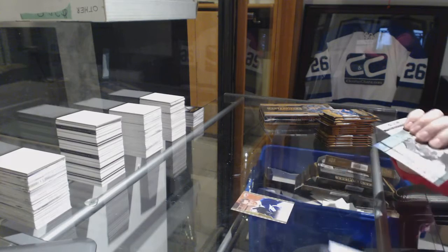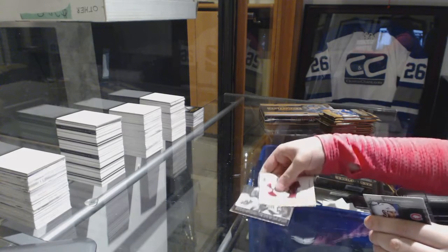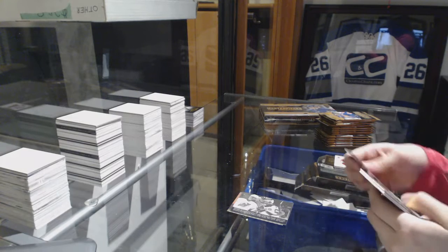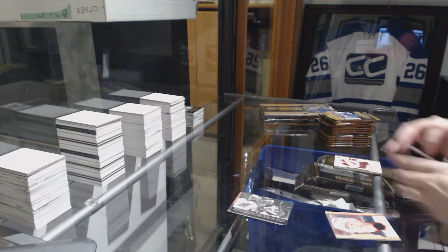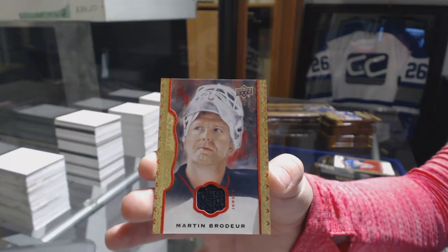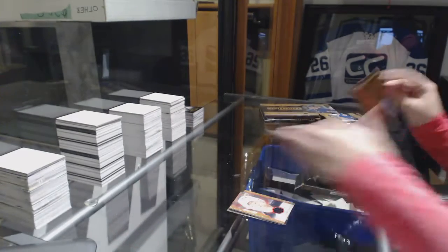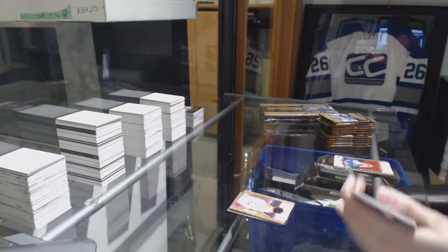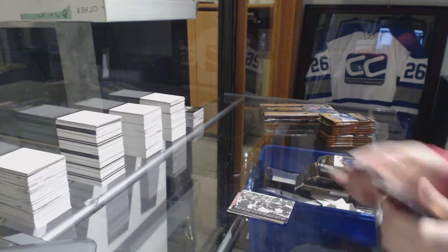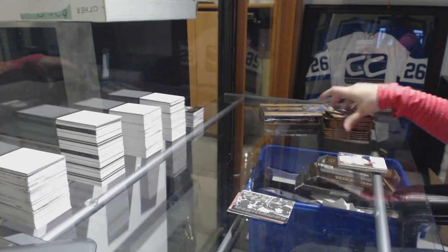We've got a rookie of Jonathan Duran for the Lightning, wire photo of Yager for the New Jersey Devils. We've got a Red Border jersey number 285 for the New Jersey Devils, Martin Brodeur. Wire photos of Kessel and JVR for the Toronto Maple Leafs.